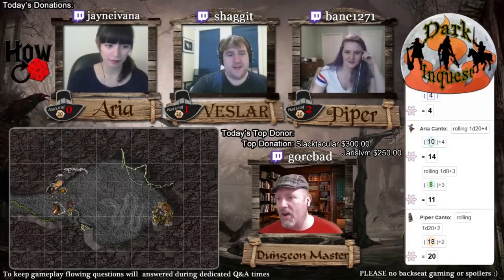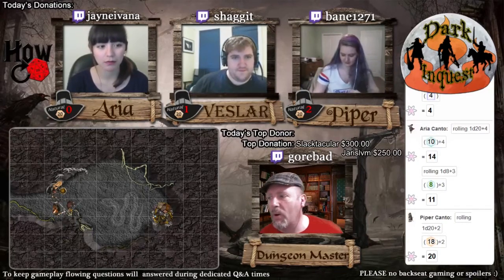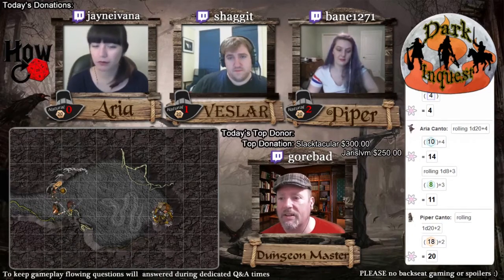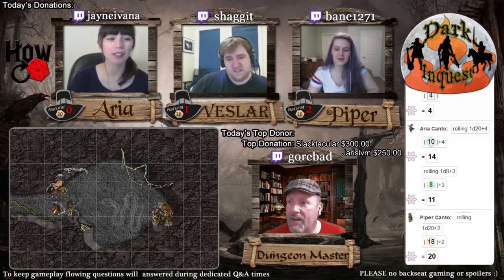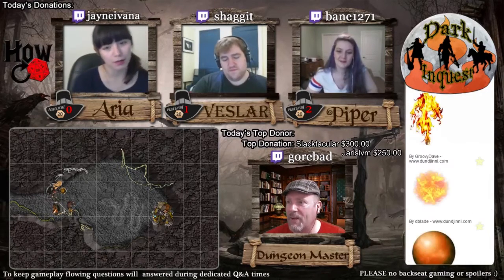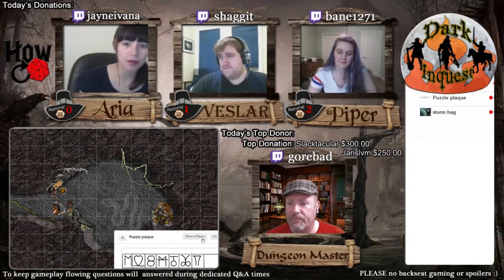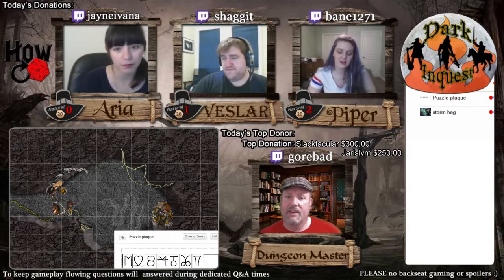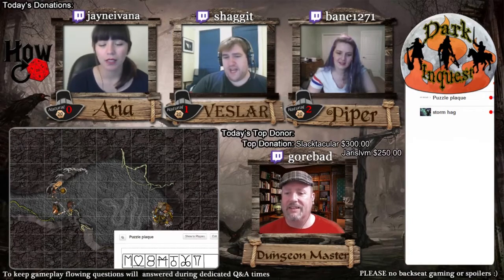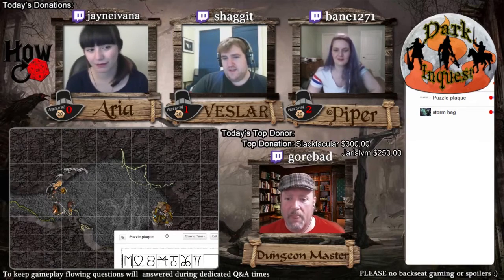All right, let's get back to it. Once again, please no backseat gaming or spoilers. If you know how to solve this puzzle, good for you, keep it to yourself. Let's pull the puzzle back on screen. Puzzle plaque, show the players — you guys seeing it? I still had it popped out. I closed it out, thank you for bringing it back. All right, so there it is.